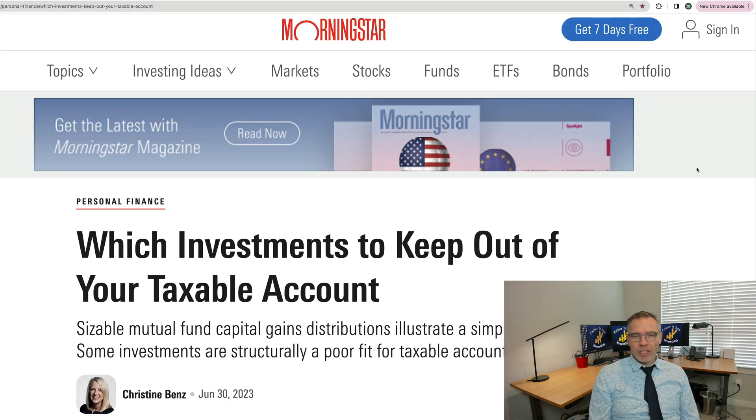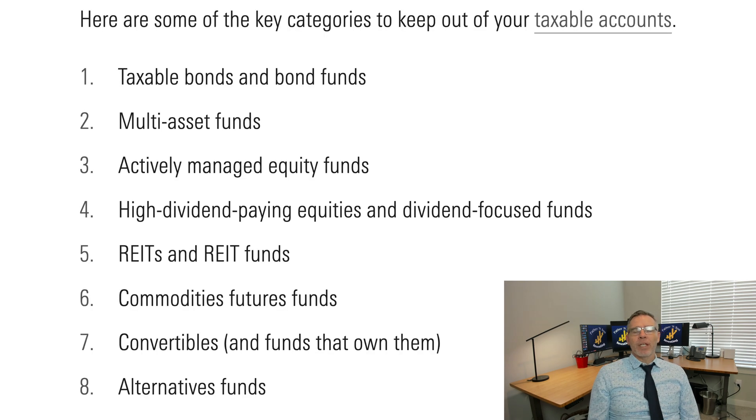In Vanguard's defense, they did at least try to tell people not to place target date funds in their taxable accounts — they're really not designed for that. There's a nice article in Morningstar by Christine Benz which says which investments to keep out of your taxable account. Number two on the list says multi-asset funds, which includes target date funds, because they hold a lot of taxable bonds — and having taxable bonds in your regular taxable investment account is not a great idea. Number two is the turnover that target date funds tend to do, as they go from having a high amount of equities to bringing those more towards balance as one reaches retirement. While they're selling off all of those equities, that can create some tax drag. So having multi-asset funds in your taxable account is not a good idea. REITs — Real Estate Investment Trusts and REIT funds — also generate a lot of potential taxable return in a given year; in fact, 80% of those returns are going to be taxed at your regular tax rate.